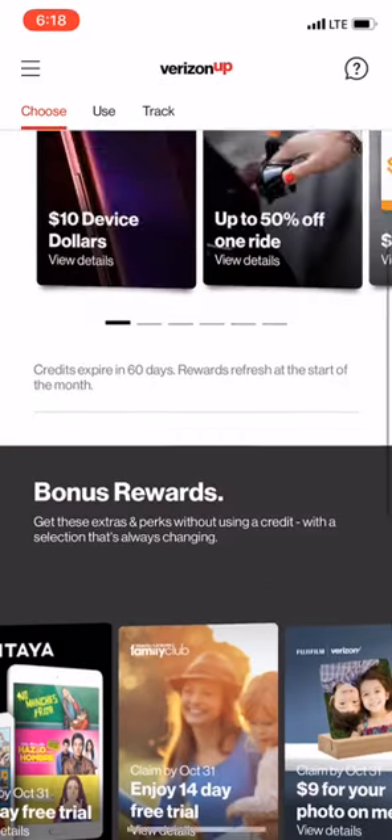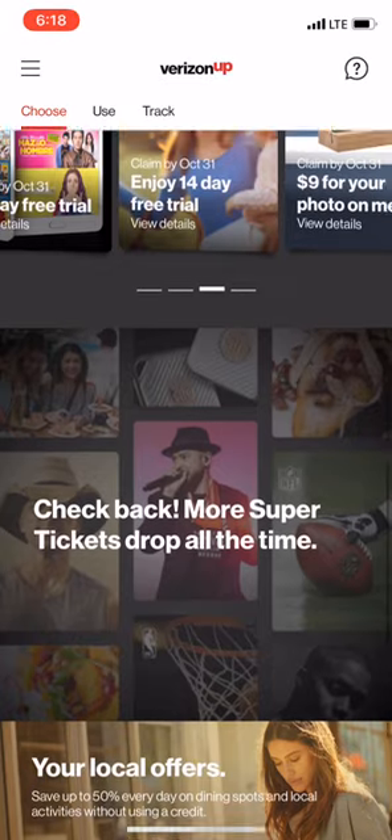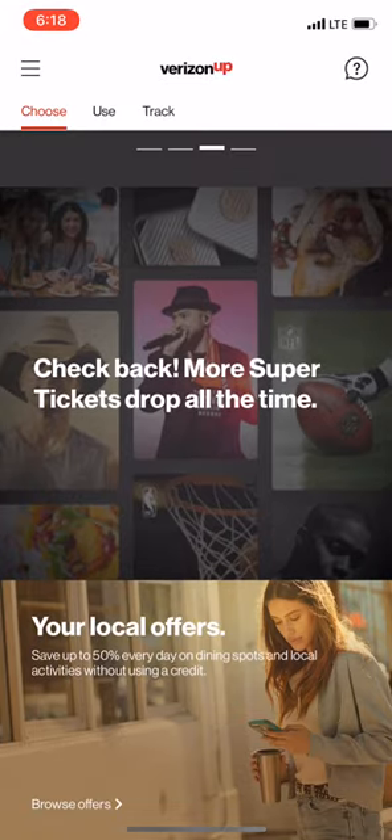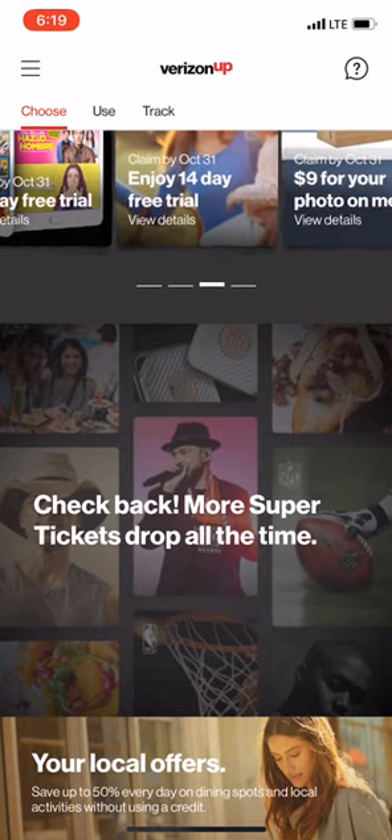One of the coolest things I've never actually tried is the super tickets. A lot of times lately they've had Justin Timberlake stuff, basketball and football games. That's it — I hope you guys find this helpful and I can't wait to see you in the next one.